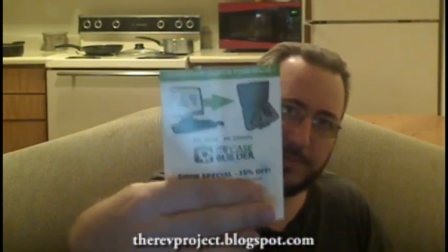This one was for Samsung — special offer on Galaxy. This was a promo thing from My Case Builder. It has a promo code on it, so I'm going to cover it up.